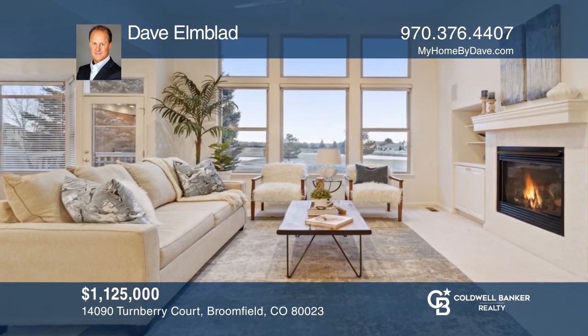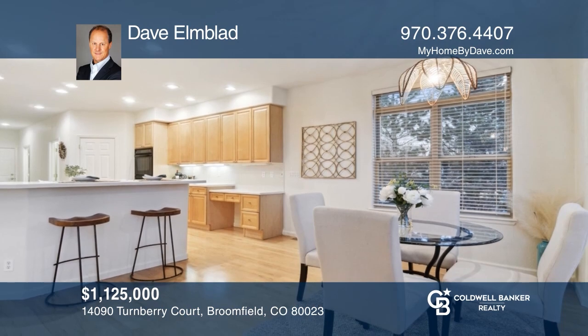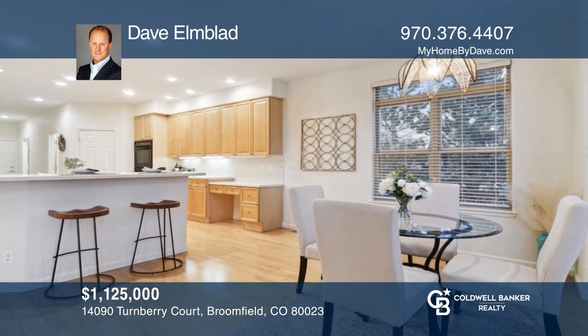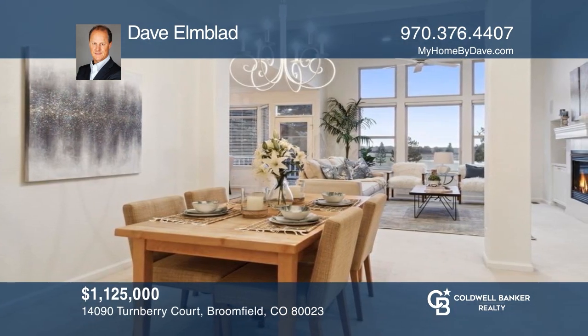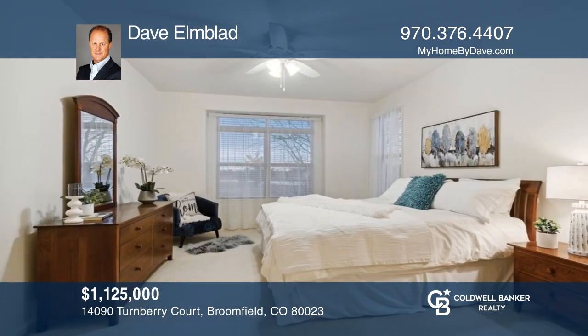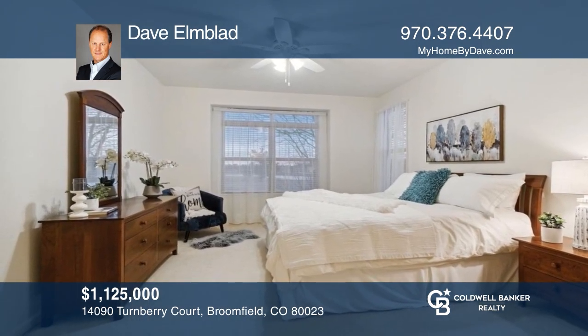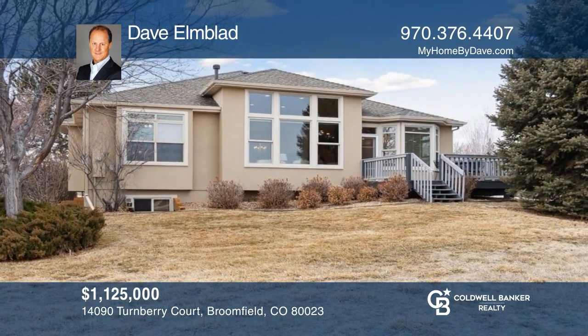This three-bedroom, three-bath home offers an open floor plan on a premium golf course location. The main floor features a primary bedroom, a second bedroom, two full baths, an office, and a laundry room. This home is complete with a finished basement, a rear patio, golf course views, and a three-car garage. Learn more when you tour with Dave Elmblad.